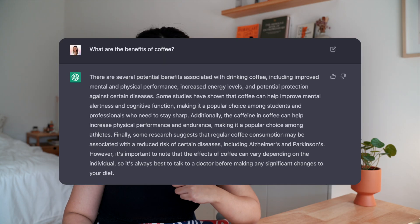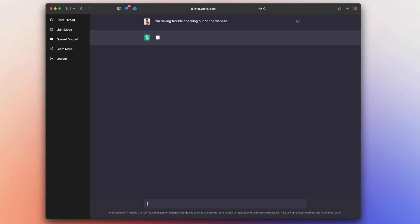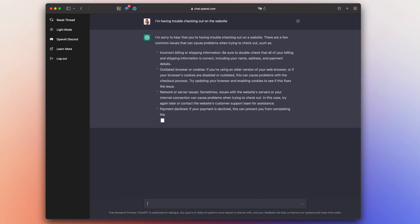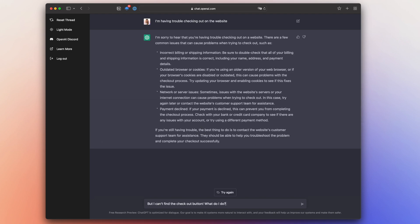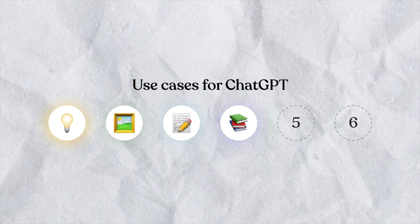You can also use ChatGPT like a research assistant, and it will generate information on a wide variety of topics. If you own a business and often need to handle customer service yourself, you can use it like a customer service assistant where it gives quick automated responses to common inquiries that your customers have.